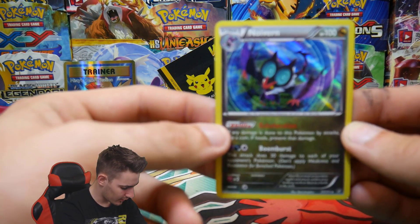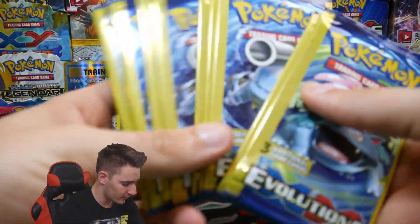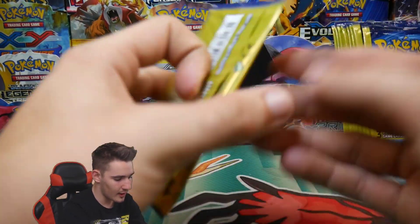So we got all regulars except in one of the packs we got a holo — the Noivern holo. So that wasn't a very good mystery power box. How could you, PokeSoup? Definitely not your fault, but we have ten more of these Evolution Dollar Tree packs.